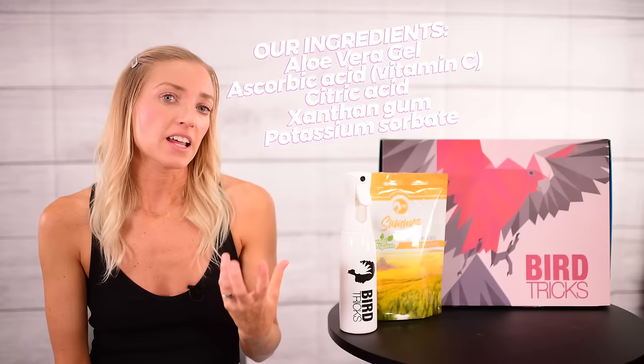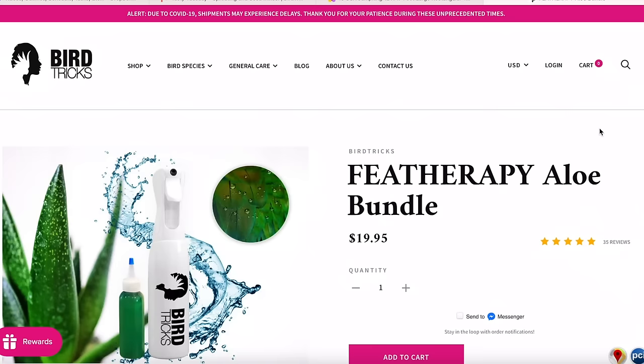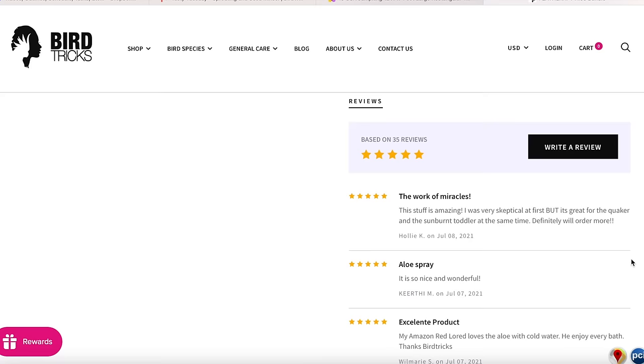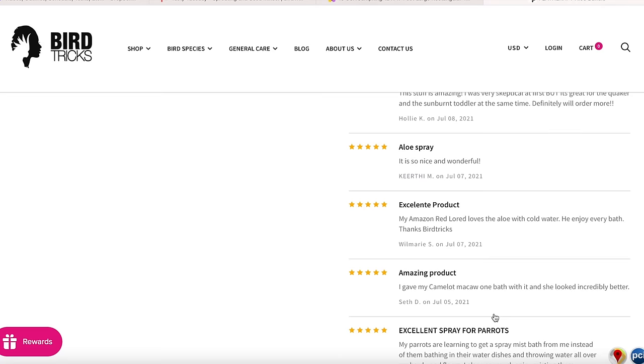Our aloe does have a shelf life. We recommend that you use it within six months of receiving it and store it in the coldest place in the fridge, typically in the back, to help extend the life of the aloe. There's no need to warm it up before spraying your bird. You could also freeze it for later use if you want to extend the life. Dispose of any unused aloe vera juice after about six months from the date of delivery, or if you see it changing to an amber color.